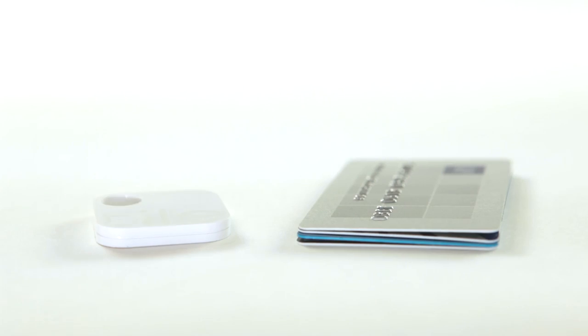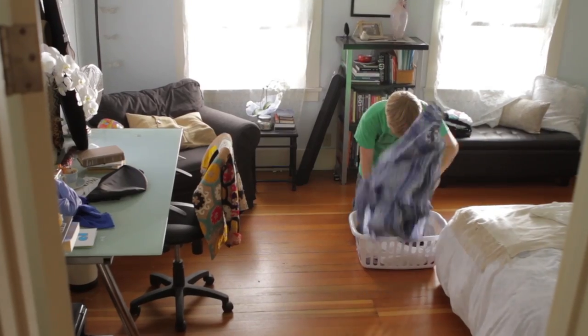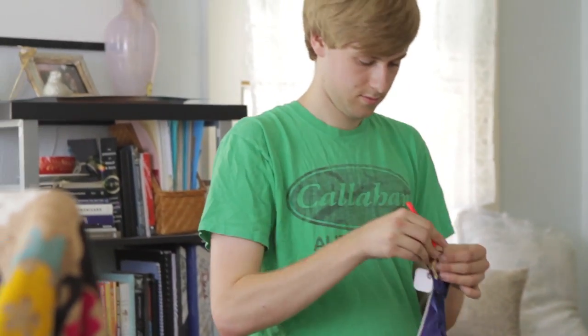Tile is affordable and it's tiny. You can even securely share Tiles with others using our cloud-based platform, which is great for families. No matter who used the car last, the keys can always be found.